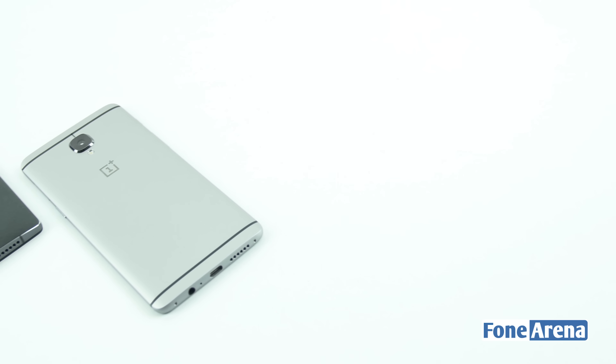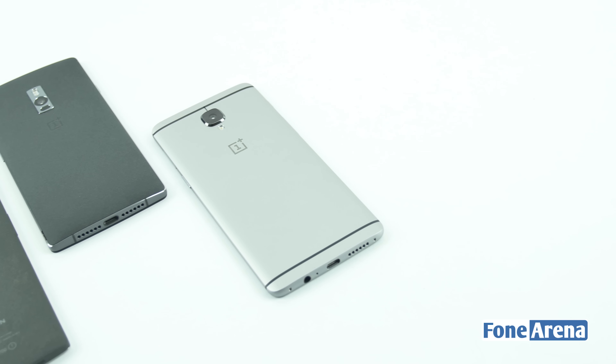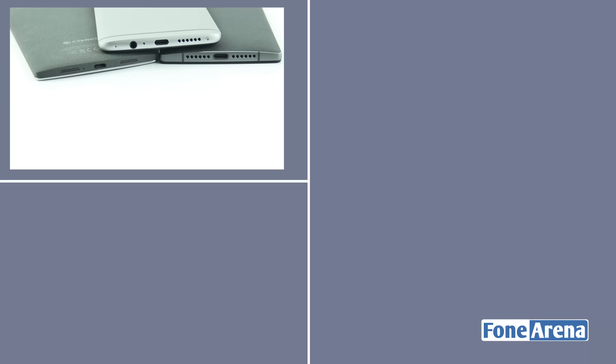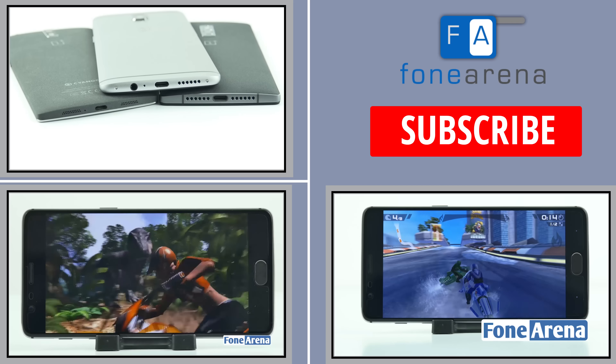Overall, the OnePlus 3 is a substantial upgrade not just over the OnePlus 1 but over the OnePlus 2 as well. To see how it fares in real life, check out our review. Also, be sure to check out our other videos of the OnePlus 3. If you liked this video, do hit the like button and subscribe to our channel for more videos like this. Thanks for watching.